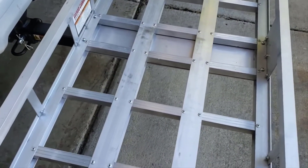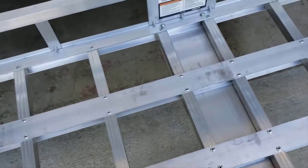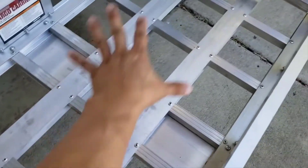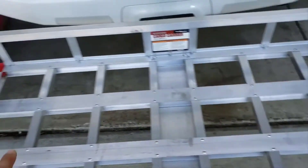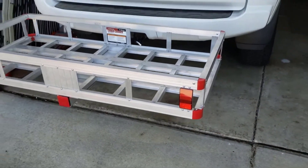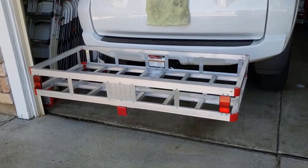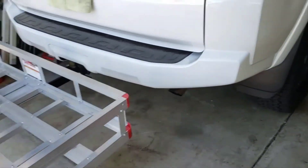That makes it easier to move around when not in use, while also making it easier to attach to your vehicle. The Tricam ACC1F hitch mounted aluminum cargo carrier works with a two-inch hitch receiver, with a level design preventing the carrier from getting in the way of your SUV's rear lift gate. The cargo area features an open bottom base as well, making for easier cleaning following a weekend excursion.